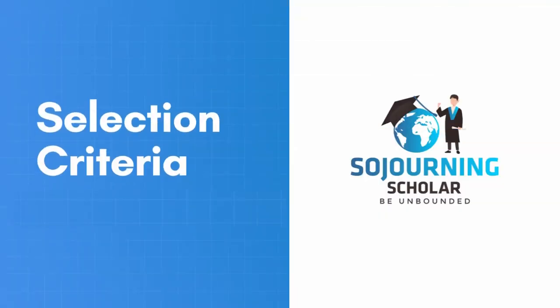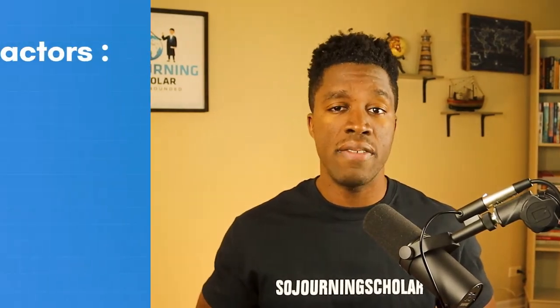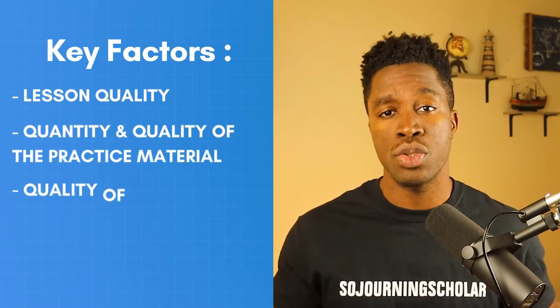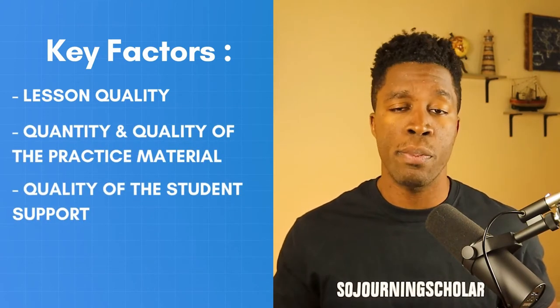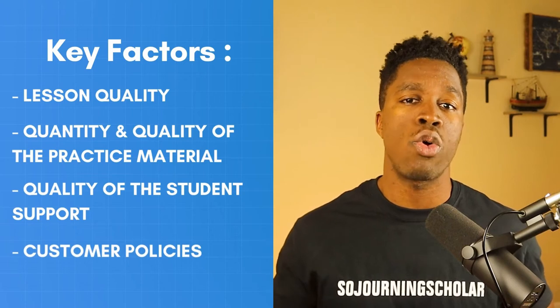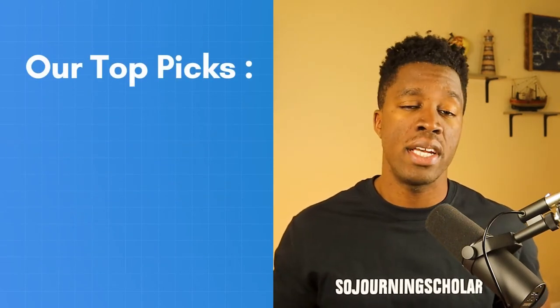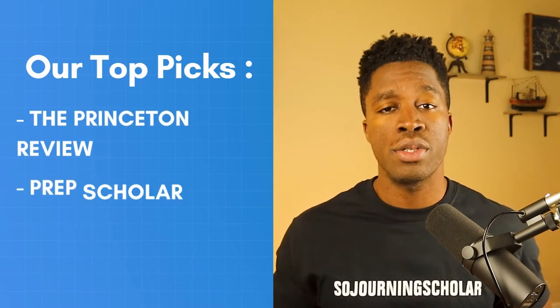Now in order to select the best SAT prep course, we rated each course based on factors that are key for success on the SAT. These key factors include the quality of the lessons, practice material, and support provided to students by instructors, and also importantly, the customer policies from the course provider. And based on these factors, the SAT courses that made our top picks were the Princeton Review, PrepScholar, and PrepExpert.